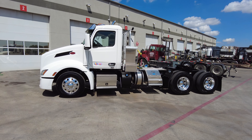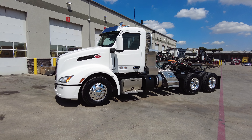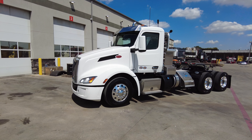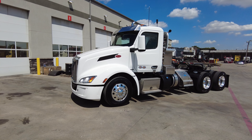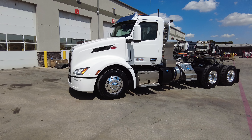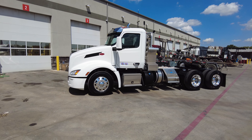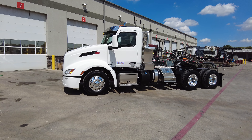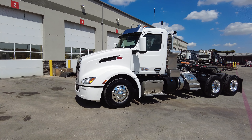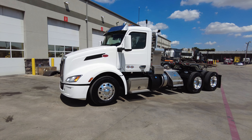If you're not familiar, Rush Truck Centers is actually the largest Peterbilt dealer group in the nation, so we have a vast array of inventory available to us as well as build slots at the factory right up the road in Denton. We are the closest dealership to the factory, so we tend to get our trucks sooner than everyone else, and every now and then we'll send a driver up there and pick a truck straight from the factory.